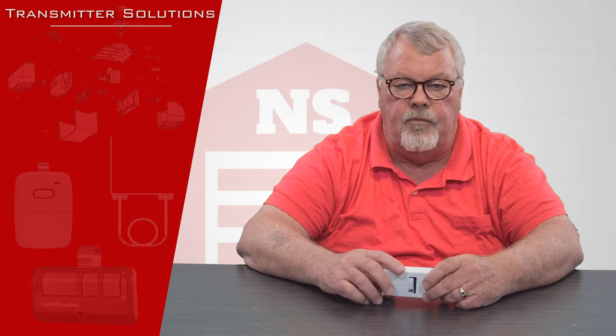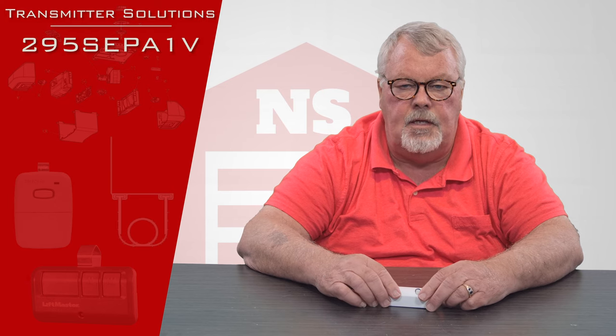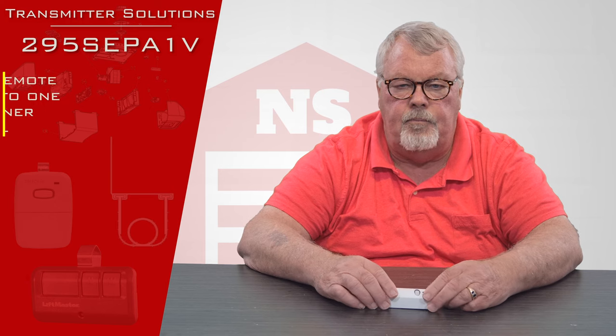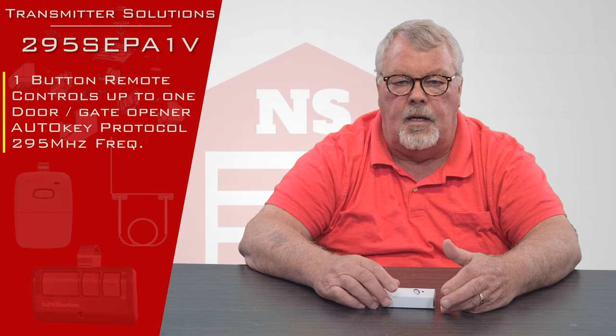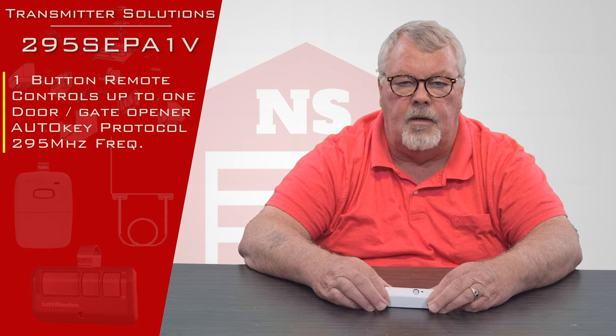The part number for what we're talking about today is a 295 SEPA1V. The 295 at the beginning of that transmitter number stands for it runs on 295 megahertz.